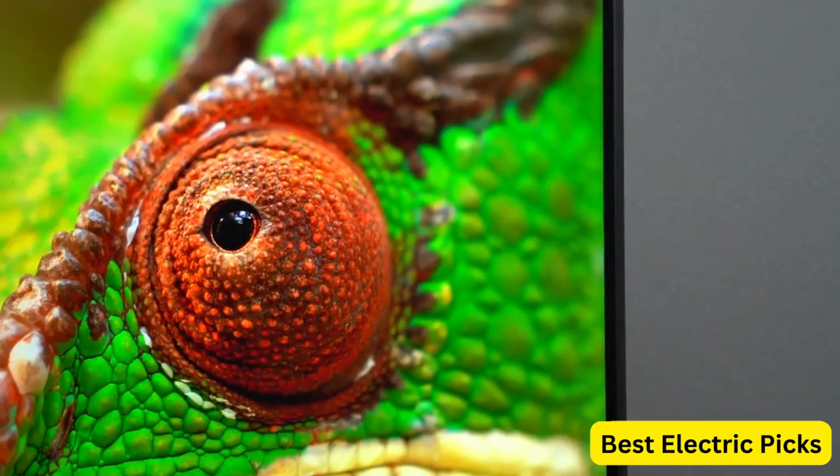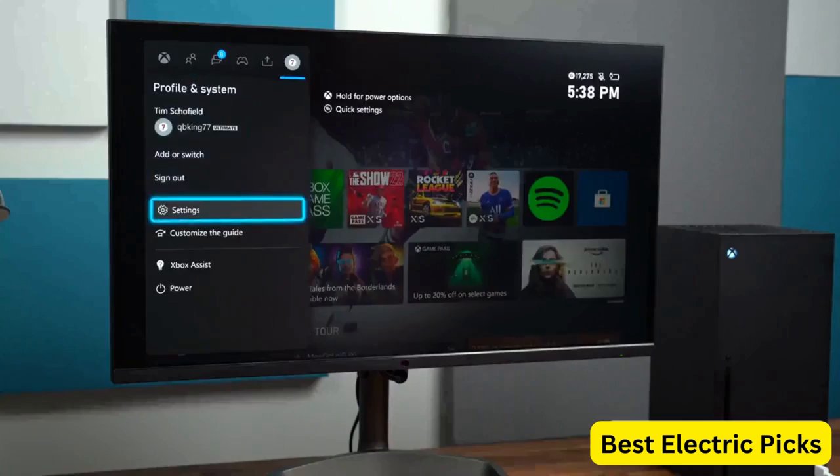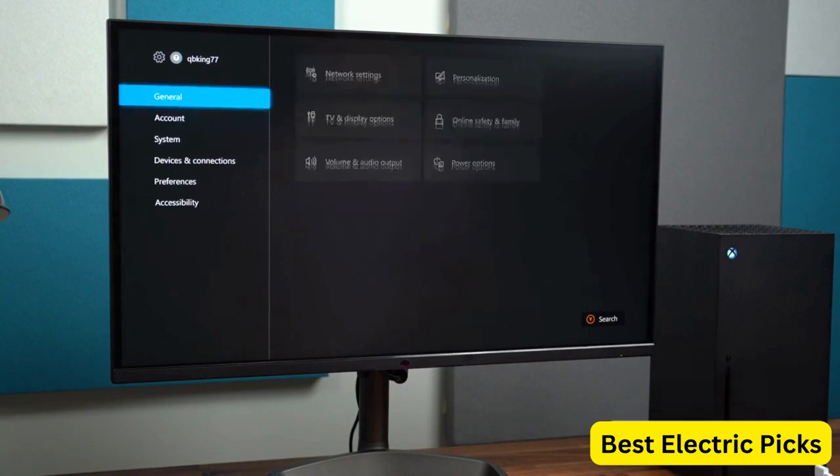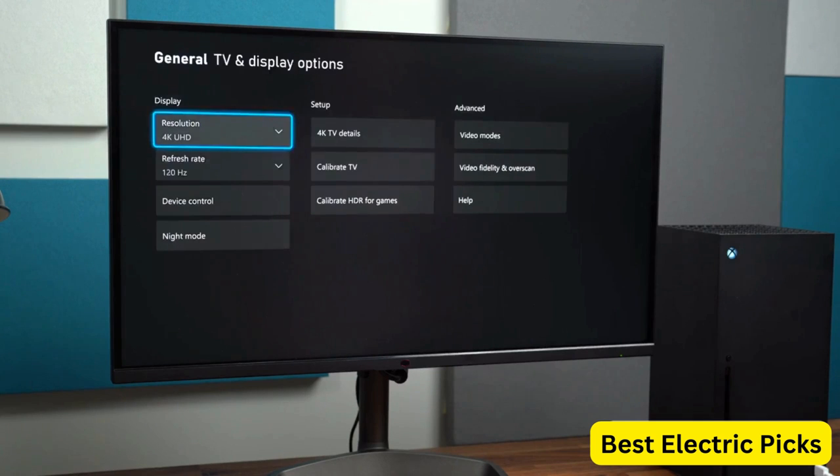The monitor's design is sleek and modern, with VESA mounting support and tilt and swivel adjustment for added flexibility. The stand is adjustable, allowing you to tilt, swivel, pivot, and adjust the height of the monitor to suit your preferences.